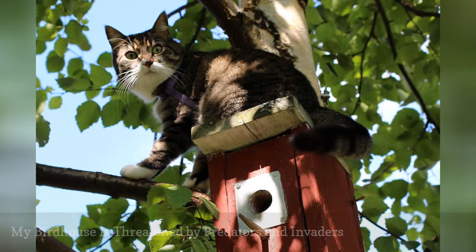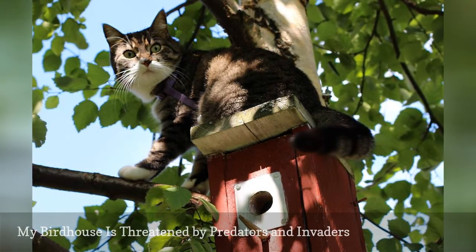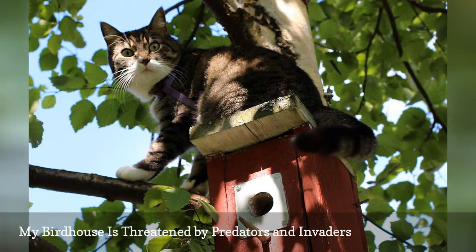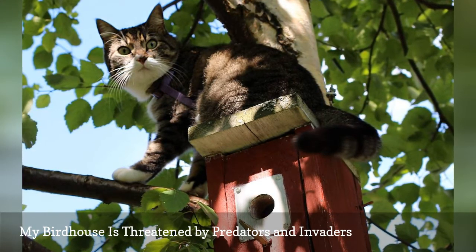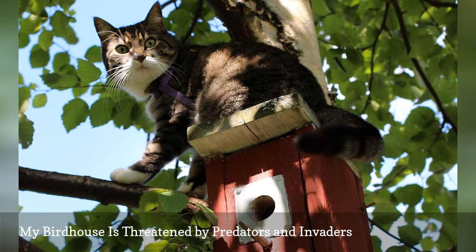Birds always look for a safe place to raise their nestlings. Adding safety features such as baffles or guards to a birdhouse will help protect brooding birds. Perches should be removed, and the house design should include drainage and ventilation for safety and comfort. Keep cats indoors and take steps to discourage feral cats and other unwelcome birdhouse predators from your yard.